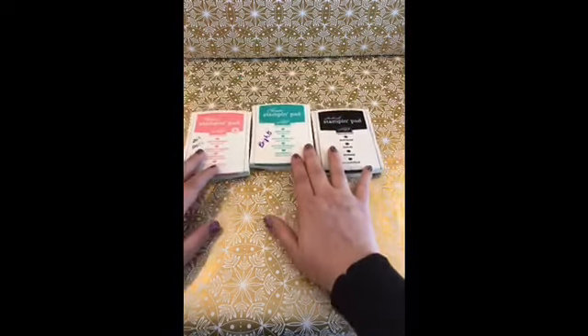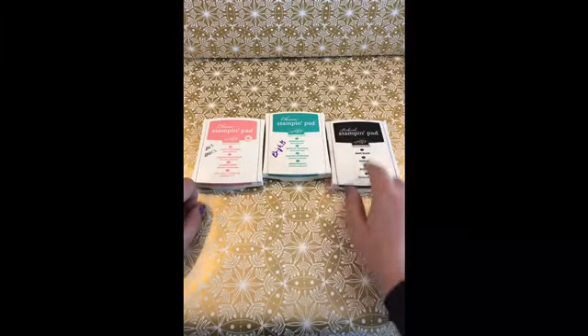We're going to use these three stamp pads: Flirty Flamingo, Bermuda Bay, and Basic Black. I'm just going to get us started on our demonstration today. Oh, I have a weak connection again. I think it's the weather.